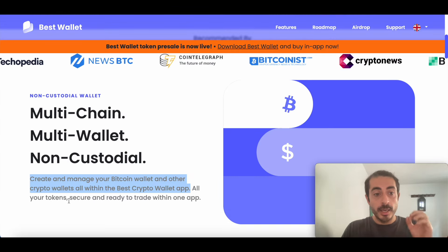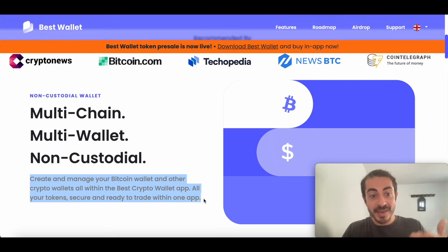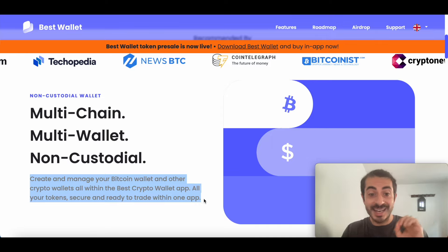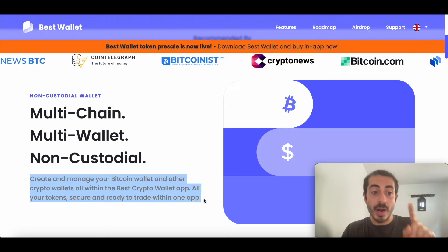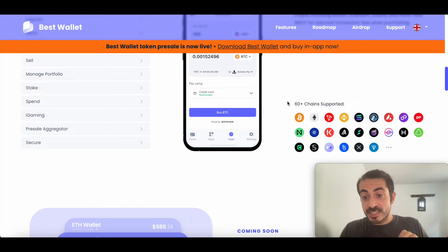Best Wallet is a non-custodial, multi-chain, multi-wallet. It allows you to create and manage your Bitcoin wallet and other crypto wallets all within the Best Crypto Wallet app. All your tokens are secure and ready to trade within one app. This wallet supports 60-plus chains, which means you don't have to worry about managing different coins in different wallets. So if you are a degen investor speculating on many different coins, Best Wallet is definitely the wallet for you.